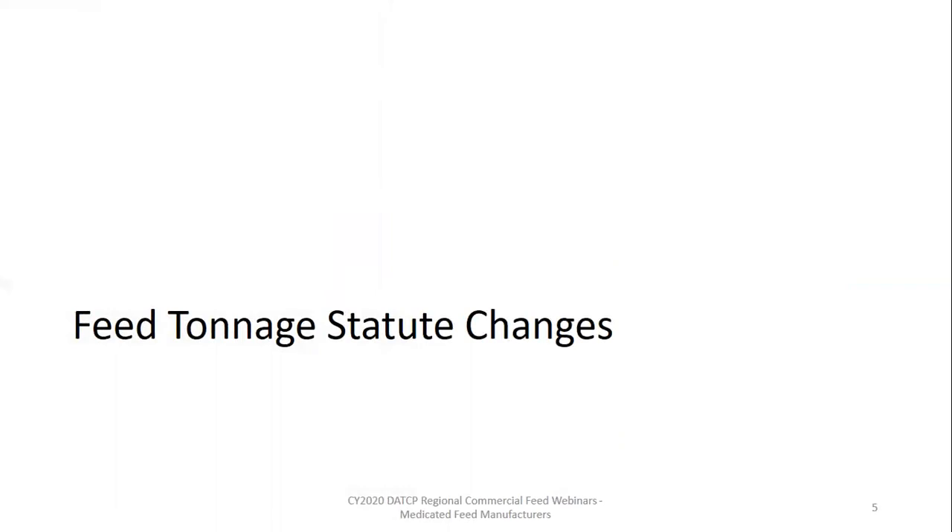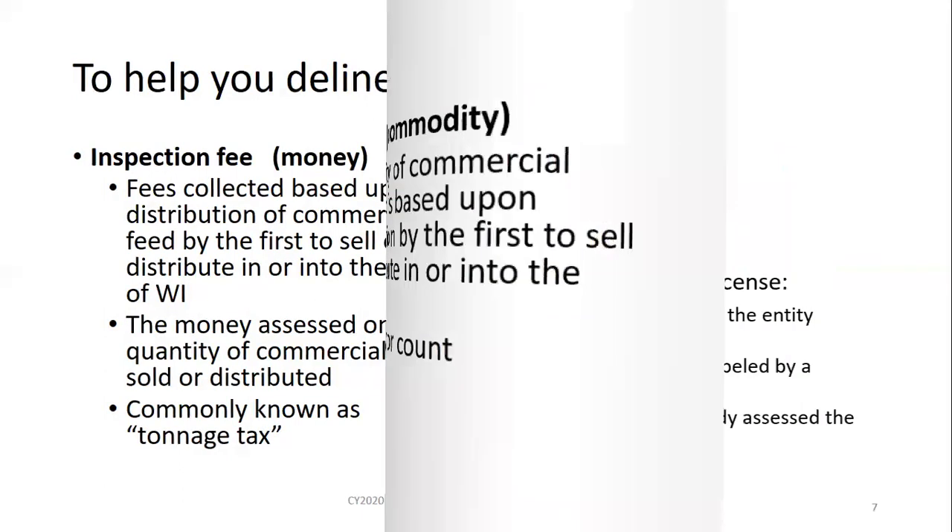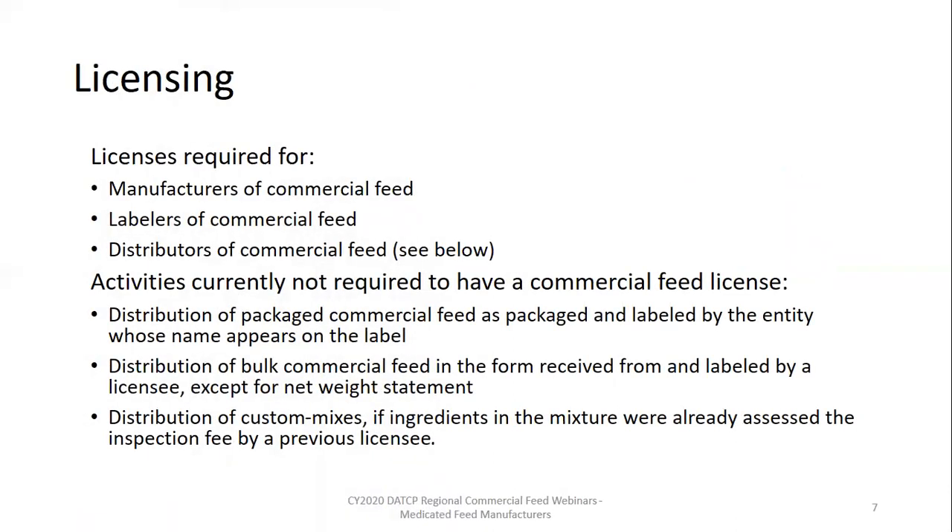We'll start by going over the feed tonnage statute changes that took effect on January 1st, 2018. It is important to remember inspection fees and tonnage are two different things. Inspection fees are monies collected by the department and assessed based on the quantity of feed sold or distributed. The fee is paid by the business that is first to distribute or sell the feed in or into Wisconsin. Tonnage is the quantity of feed itself. Any person manufacturing or distributing commercial feed in or into Wisconsin is required to hold a valid commercial feed license issued by the department. This also applies to persons whose name and address appears on the label as the guarantor.